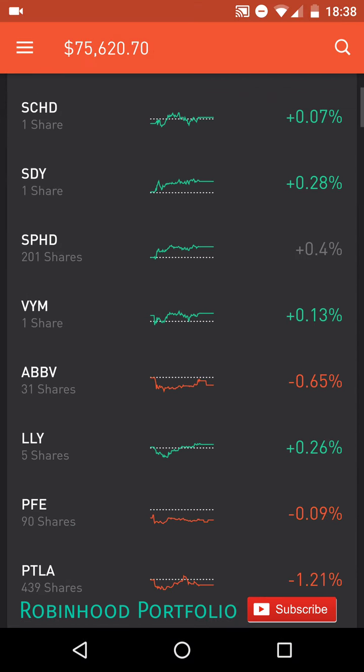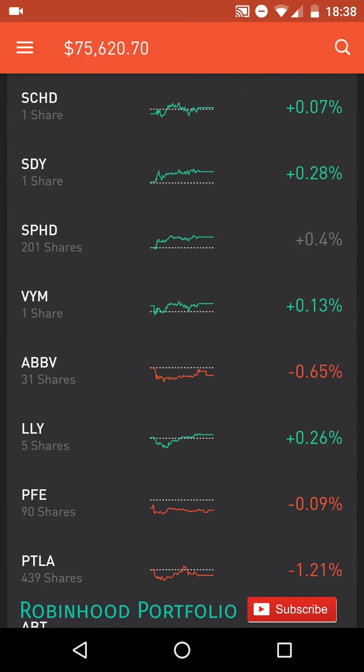Some of the more significant changes were to SPHD, an ETF up top that gives a monthly dividend, as well as PTLA, Portola, which has been doing phenomenal over the last few weeks here. So that's my portfolio. Let me know if you guys see any big changes I should make with the portfolio. Let me know what you guys are doing with your portfolios. And again, if you guys have any good advice for me, let me know.